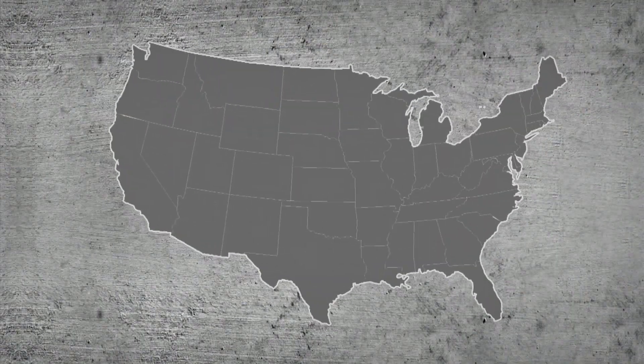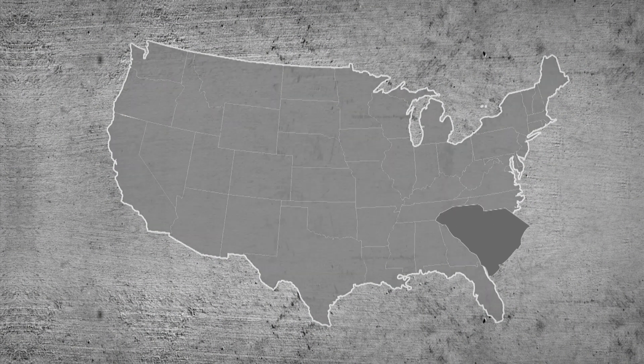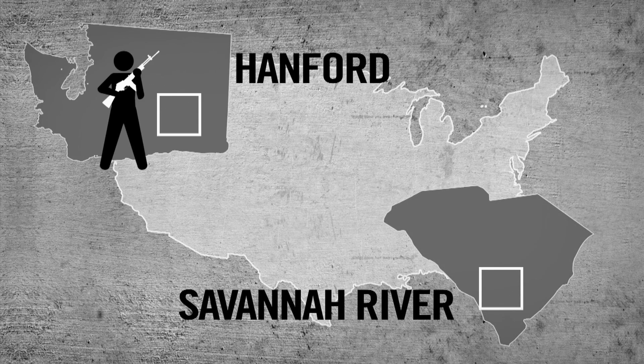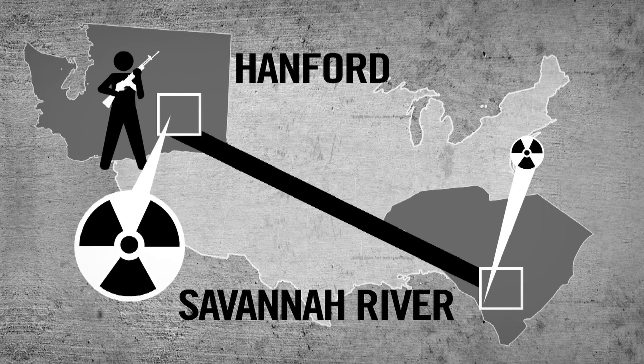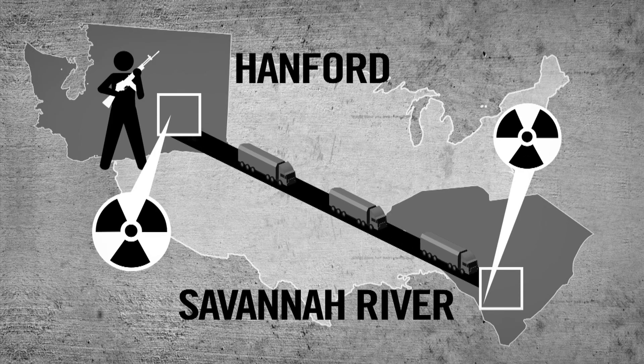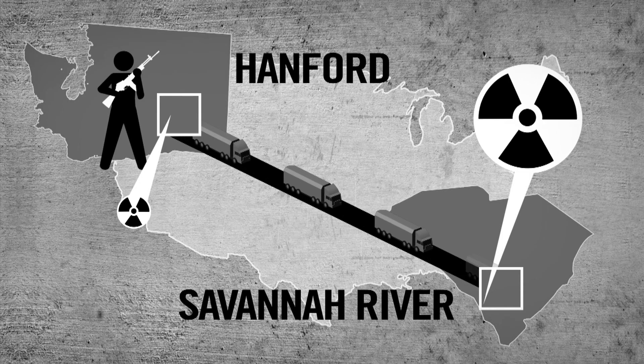In 2007, the U.S. Department of Energy designated a national plutonium storage site at the Savannah River Site in South Carolina. This cleared the way for the nuclear material stored at the Plutonium Finishing Plant complex to be shipped out of Washington State. It took more than two years to safely transport the plutonium across the country, and in late 2009 the last shipment left the facility.